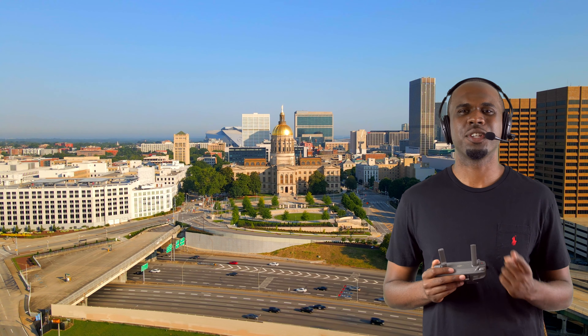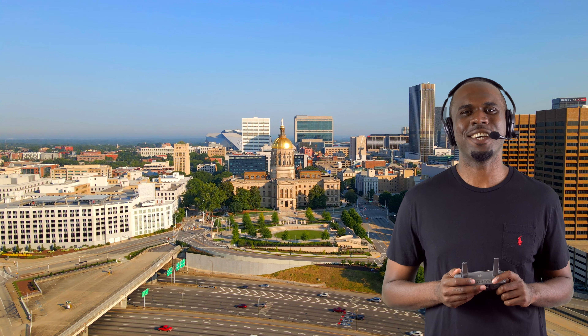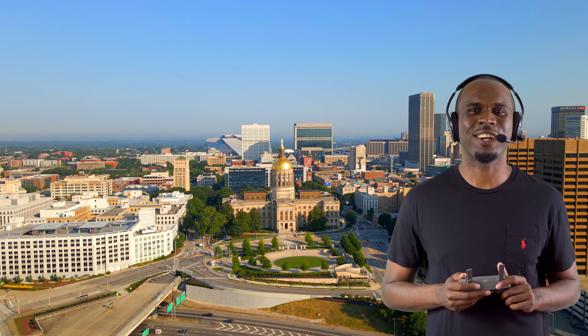This is Captain Phillip with Airworthy Tours, your guide in the sky. Today we're going to the ATL — that's right, Atlanta, Georgia. We have a lot to cover in today's tour, so let's get started.